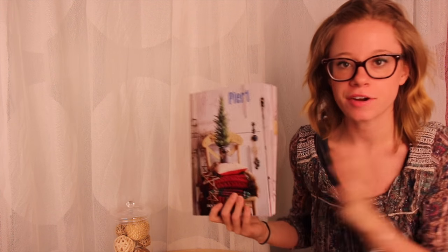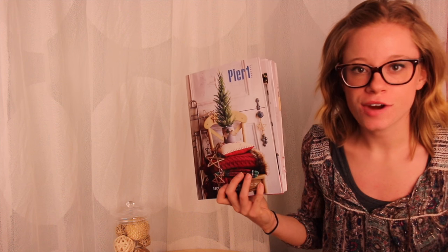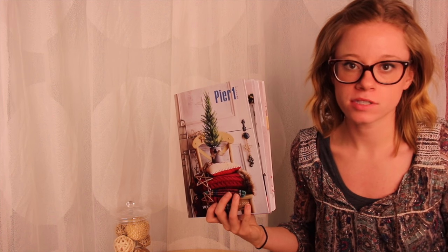Hi everyone, it's Amanda with Solution of the Week, and today we have a very fun and festive feature to share with you, very appropriate for the holiday season. As you may or may not know, Structural Graphics began with a love for pop-up books 40 years ago, and we're still doing them to this day.